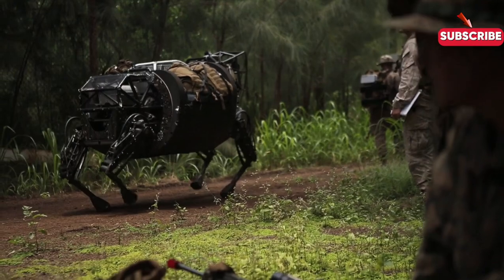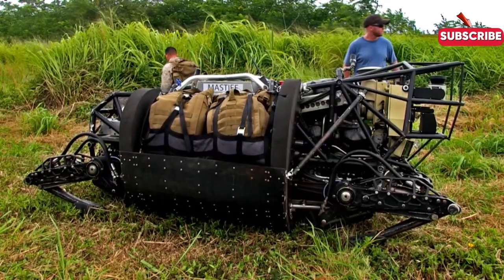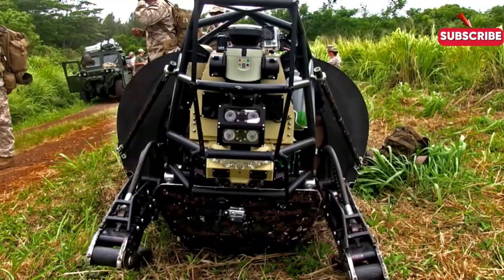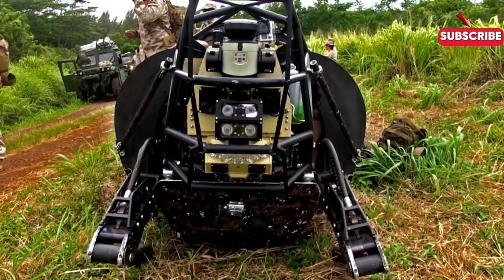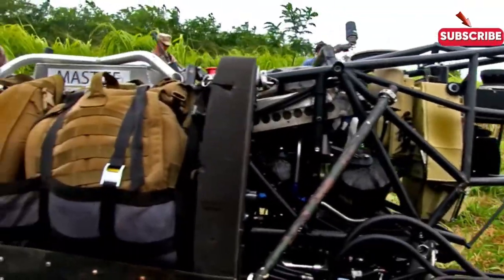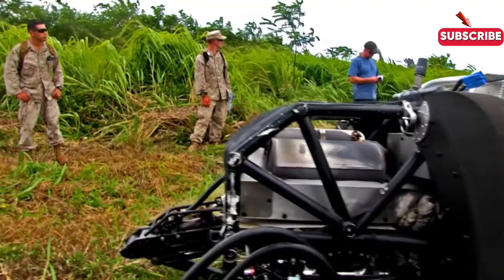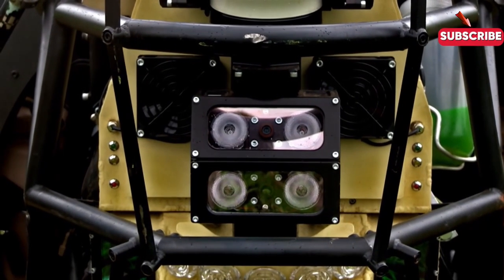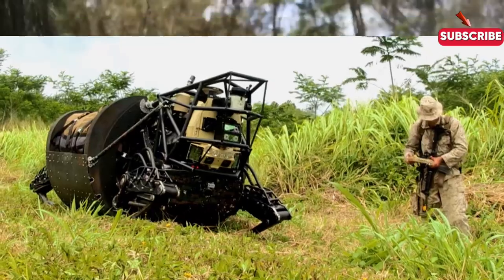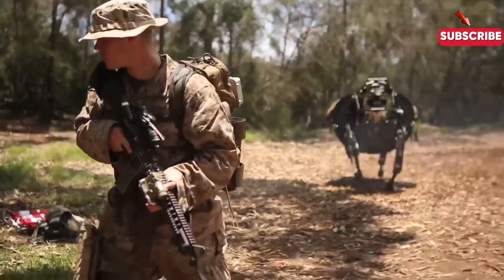This robotic mule is designed to support soldiers in the field, easily carrying heavy loads and navigating challenging terrains. The cost of the LS-3 is around two million dollars per unit. While that might sound steep, consider the value it brings in terms of operational efficiency and soldier safety — it's a worthy investment for modernizing military operations.